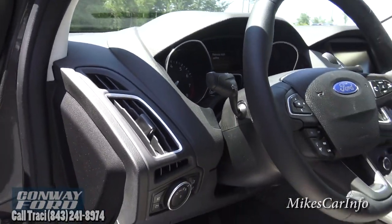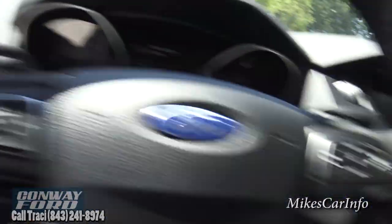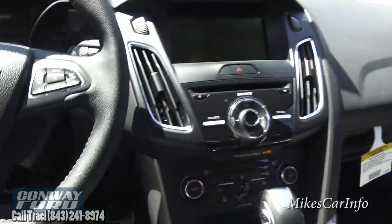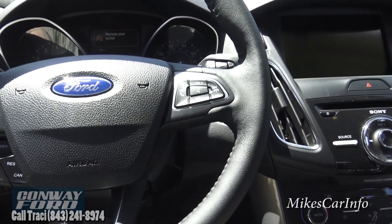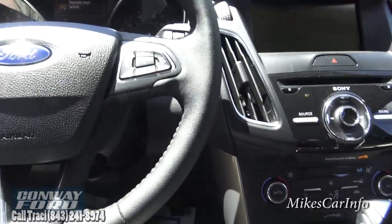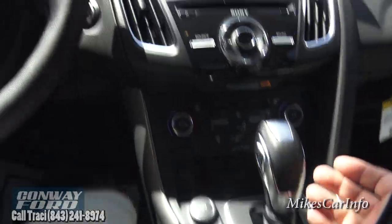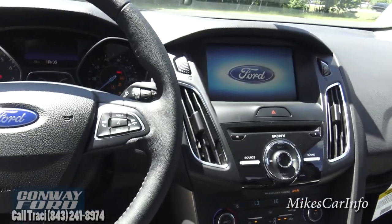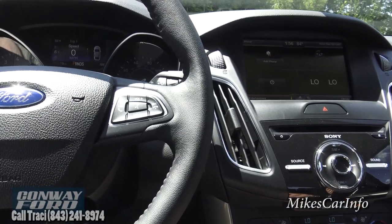Let me go ahead and hop in. It's a pretty warm day so the remote starter turned on the air conditioning full blast — it's preparing the vehicle for me before I get in. Since I used the remote starter, I still have to push the start button to fully activate the vehicle and turn everything on. I'll go ahead and turn the fan speed down so we can hear the audio a little better.